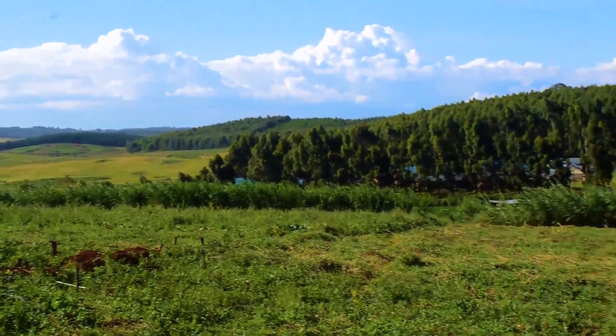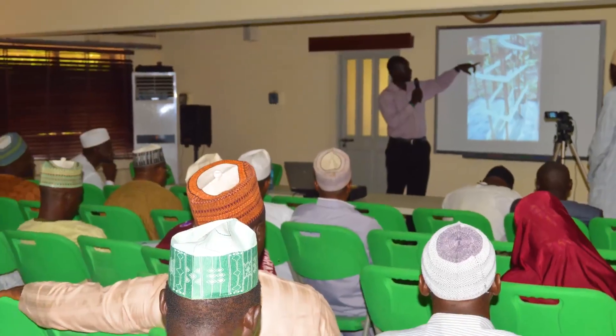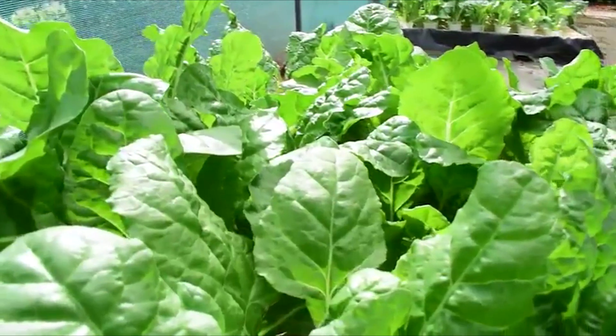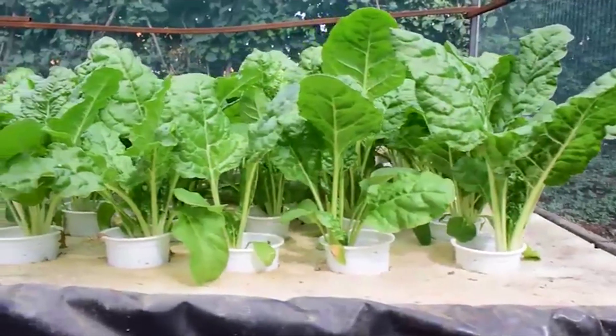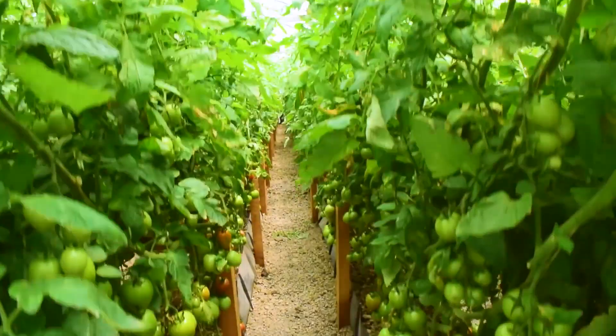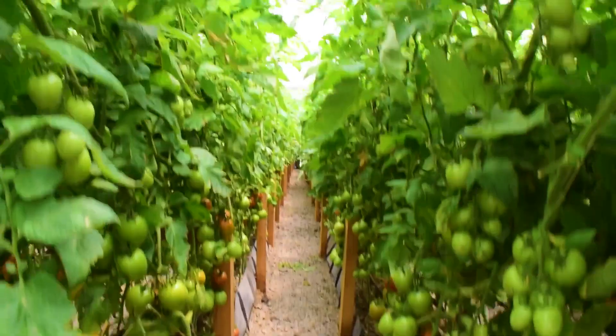Do you have a farm and would like to practice smart farming? Online training is now available to teach you how to grow hydroponic fresh vegetables and fruits. This will also help you learn how to save on water, labor, space and time.